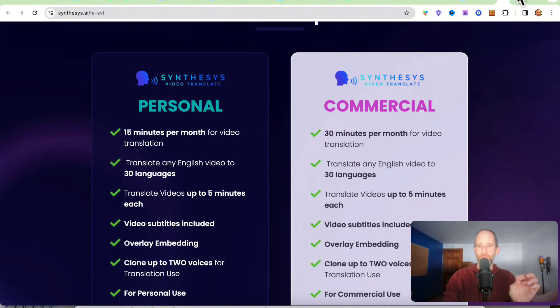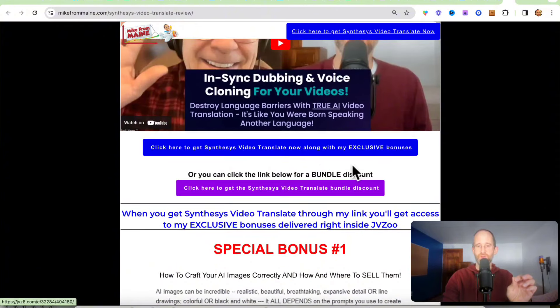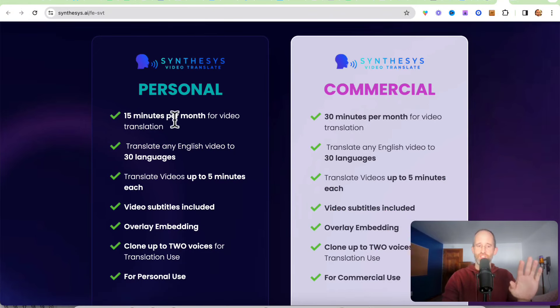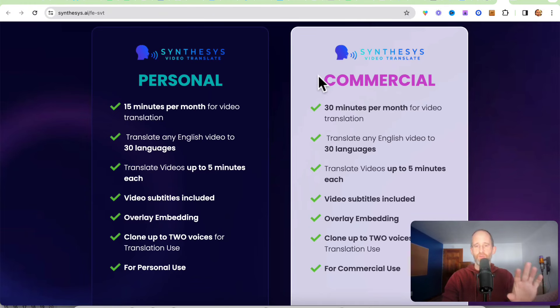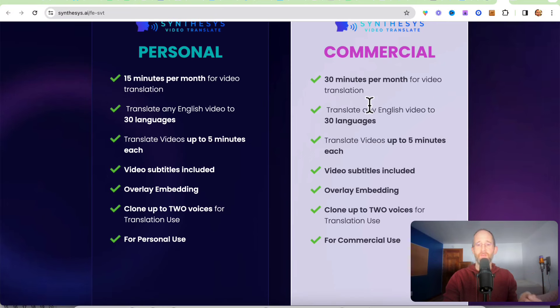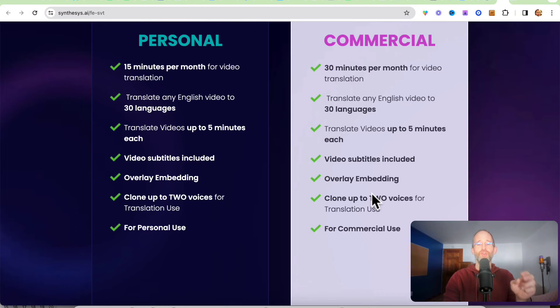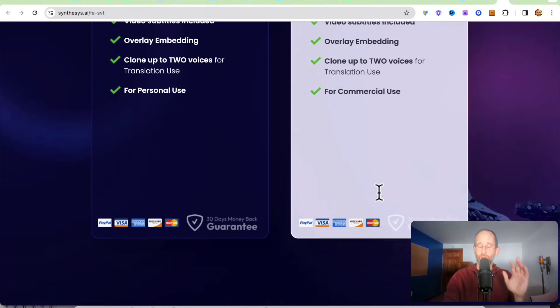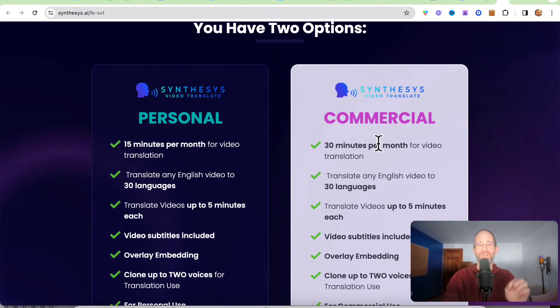There are a couple of options you'll see on the bonus page — and there's also a bundle discount. I want you to remember the bundle discount because I think that's where the most value is. There are two licenses on the front end: personal or commercial. The commercial gives you 30 minutes per month of video translation, which honestly isn't a lot. It does allow you to use 30 different languages and translate up to five minutes per video, so there is a length limitation. You can add subtitles, overlay embedding, and clone up to two voices. If you're going to be doing this for multiple people, you'll need either the bundle or some upgrades. I want to be completely upfront about that — the front end alone most likely isn't going to be enough for most people.